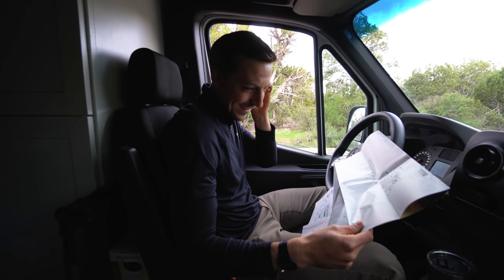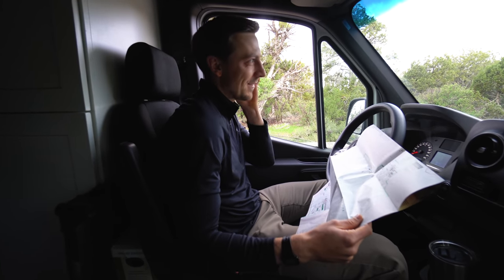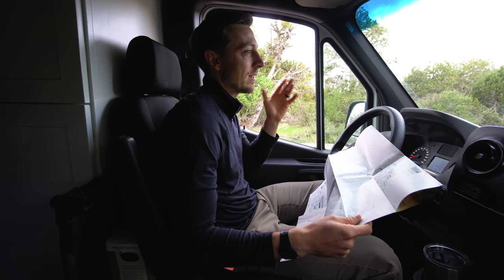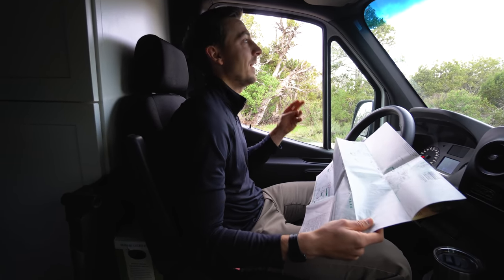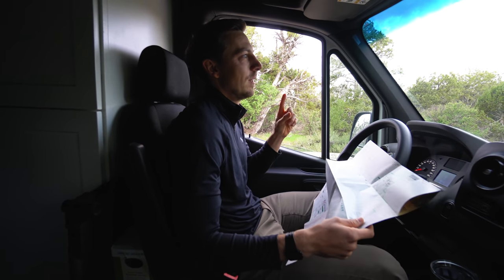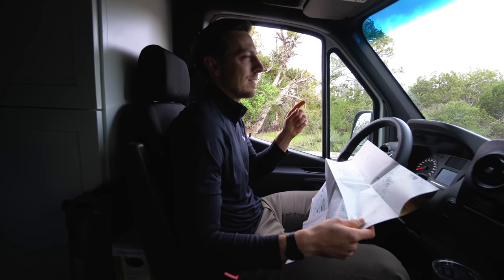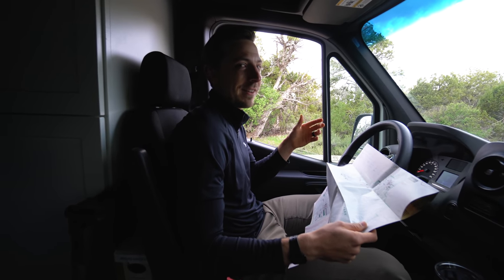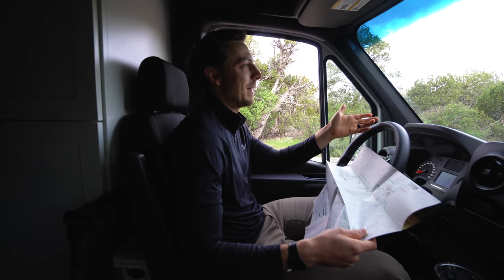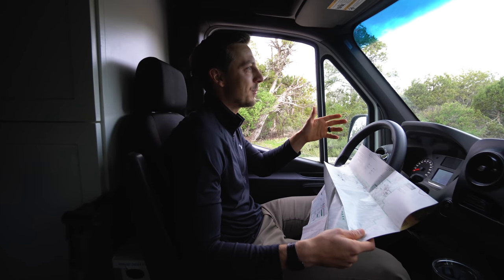We just had another interesting turn this morning. We'd parked down there really early, then left to get some service and more information. As we're heading out, we spot park rangers coming our way. He slows down, turns his lights on, whips around, and follows us. We pull over.